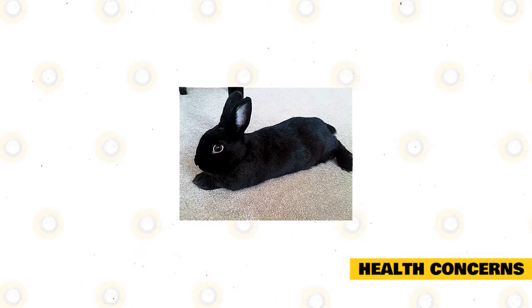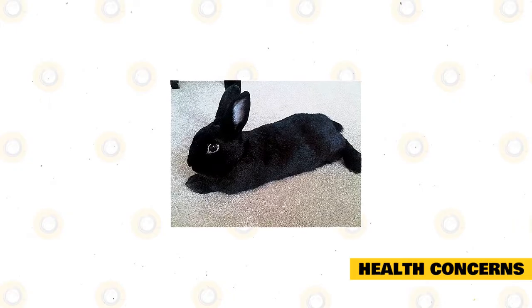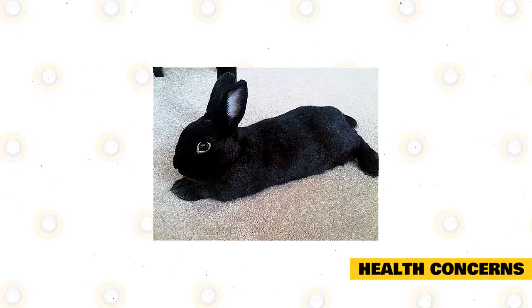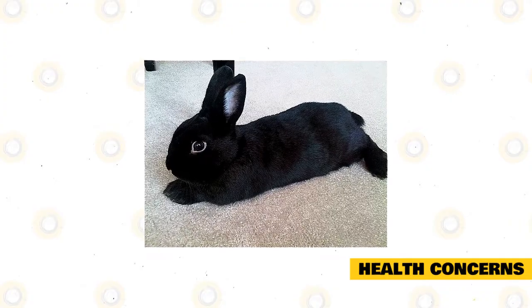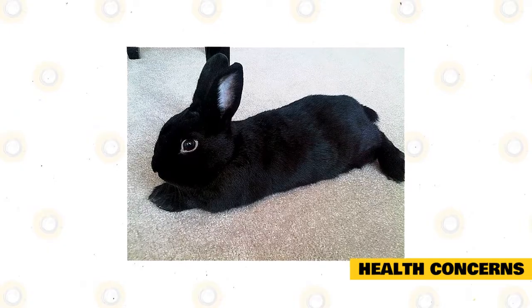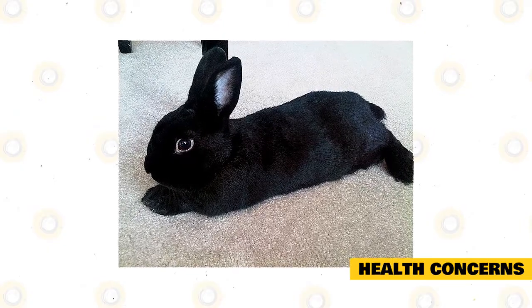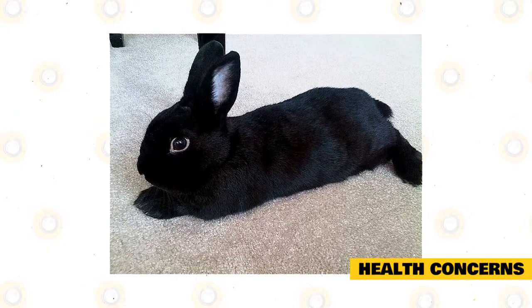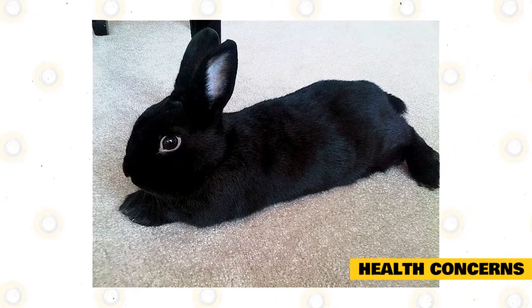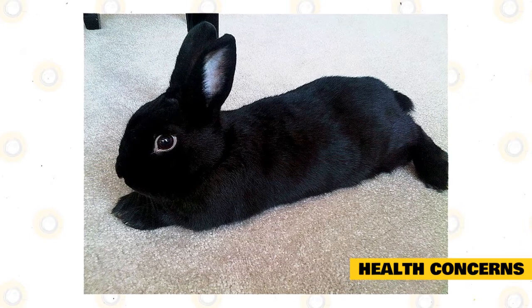Check for ear or fur parasites such as mites, fleas, and ticks — rabbits with these parasites usually have poor hygiene and are kept in dirty surroundings. Check your rabbit for signs of illness like poor appetite, nasal discharges, loose stools, constipation, and vomiting. Be mindful of signs like an unsteady gait, restlessness, teeth grating, and sleeping for long periods, as these could indicate a serious condition.